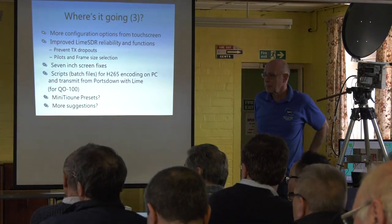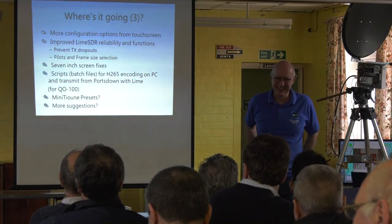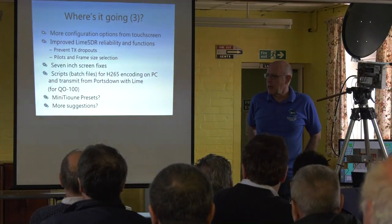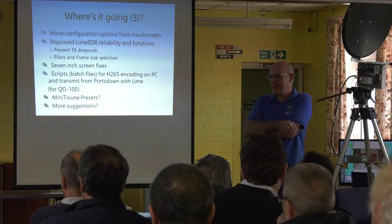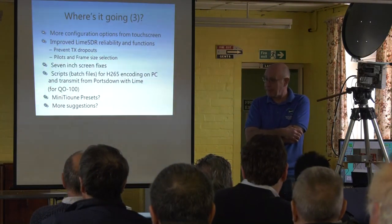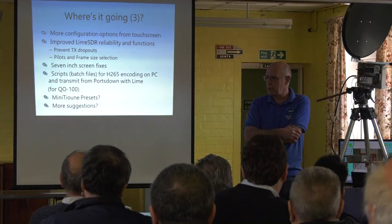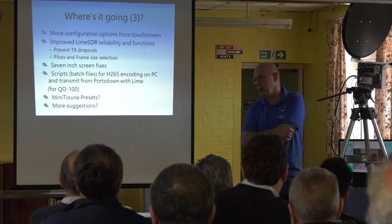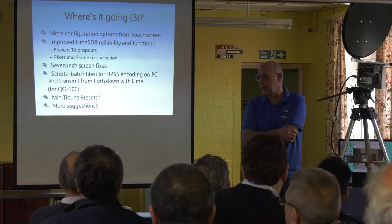Is there any plan to use the Analog Devices ADALM-PLUTO with Portsdown? If it were easy, I would. It's not easy. Noel's got one, I've got one on the shelf, and you'll see there's even a button on the screen for it — so if somebody came up with the code for it, I would put it in there. I just haven't got the time to develop that code myself.